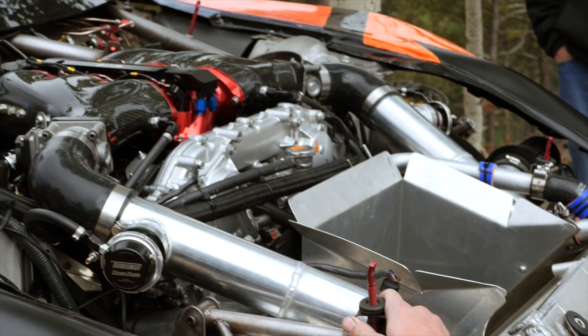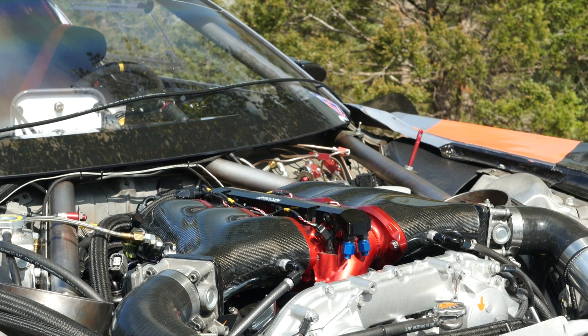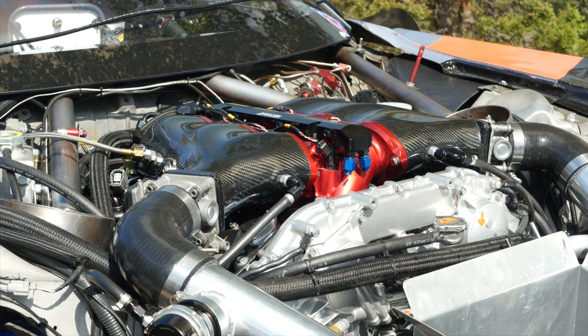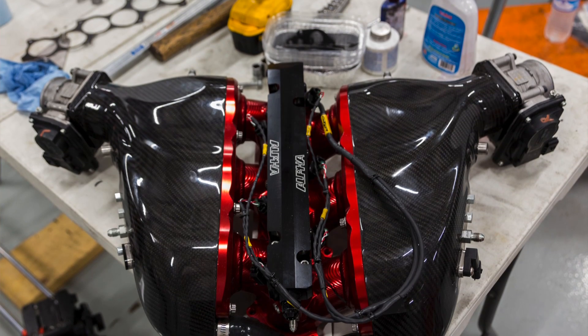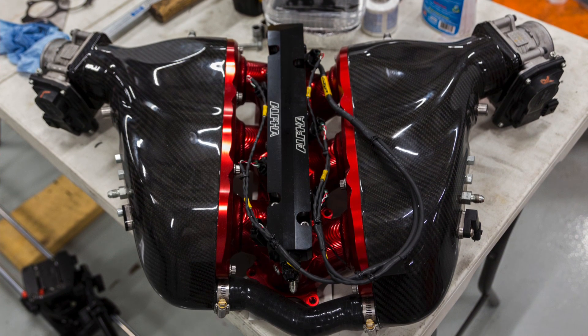The engine consists of the custom stroker crank already mentioned, as well as a set of Carrillo H-beam conrods and a set of custom CP pistons that in the four litre engine produce a compression ratio of around 10.5 to 1. It's a relatively high compression ratio but that works really well with the E85 fuel that the team use. On the intake side, it's fitted with an AMS intake manifold. The base of the manifold as well as the runners are CNC machined from aluminium, anodised red.